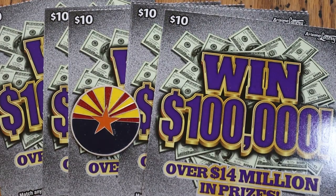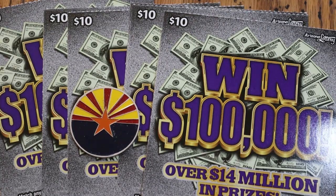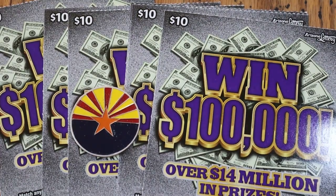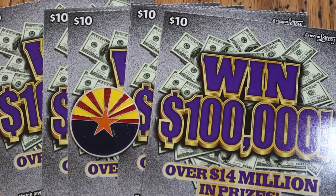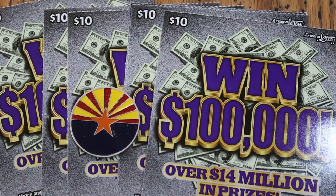What's up YouTube, AZ Scratchers here, and welcome to another little scratchin' session. Today we are going to be doing six of the Arizona Lottery's newest $10 game, the Win 100,000. One of the new ones. It's a match-your-number game — match the winning number, or find the Win Burst for a 10x win. Odds are 1 in 3.57, and the book number is 421525.